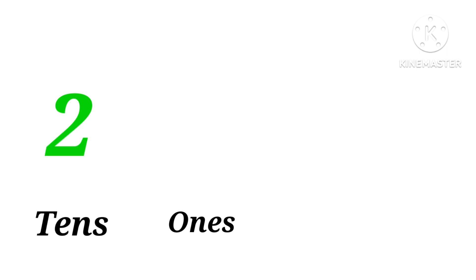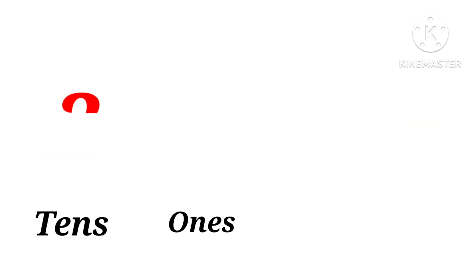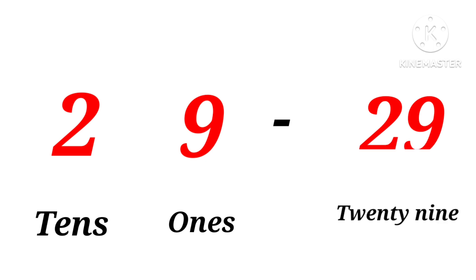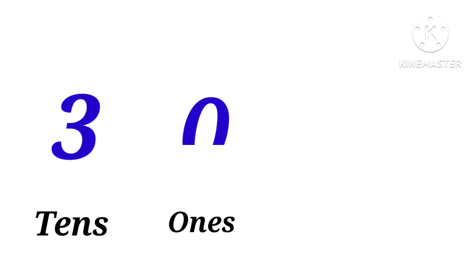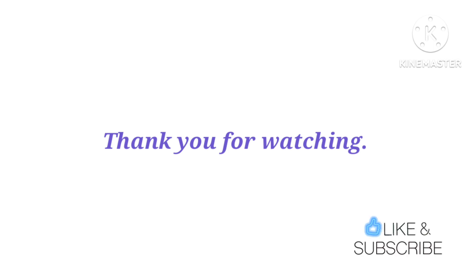Two tens, eight ones: twenty-eight. Two tens, nine ones: twenty-nine. Three tens: thirty.